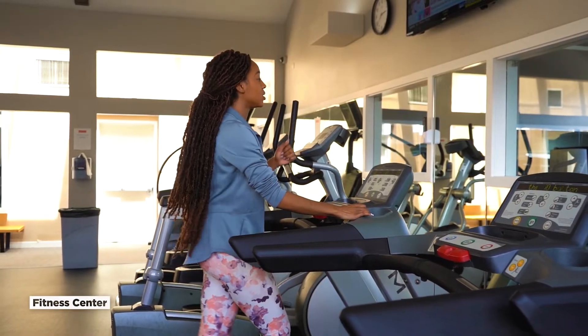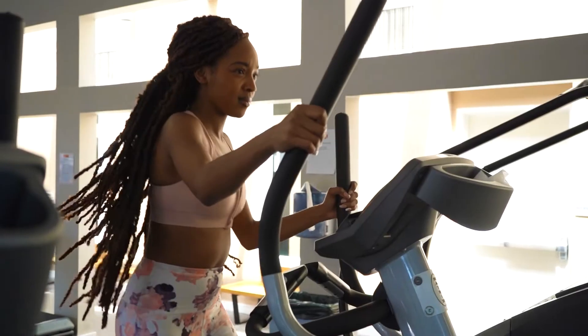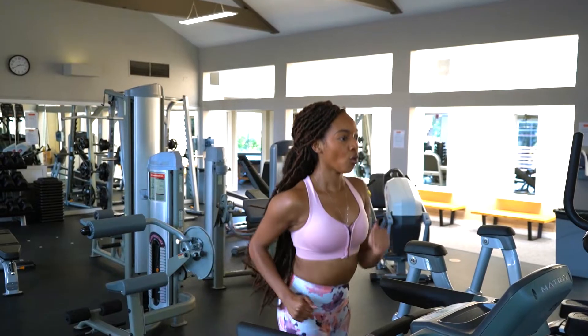Here, we have the fitness center, complete with state-of-the-art machines, free weights, and a variety of resistance training equipment for individual workouts.